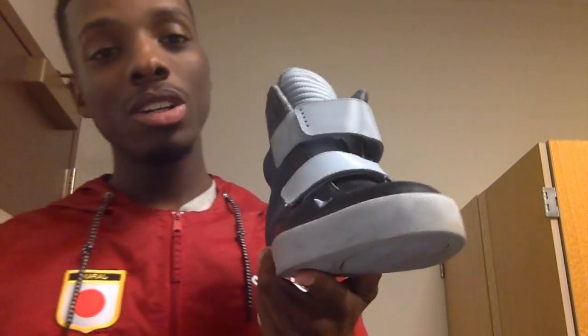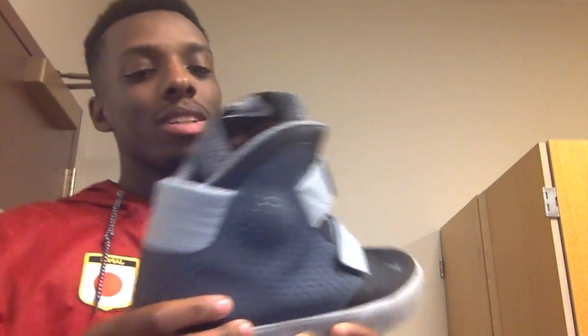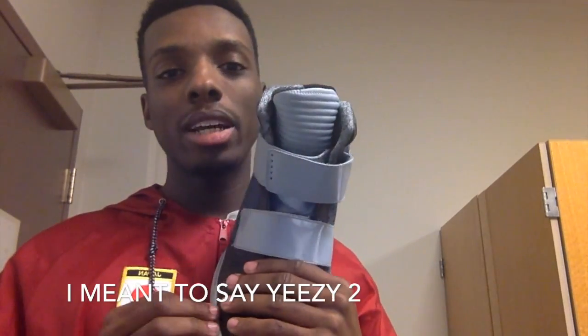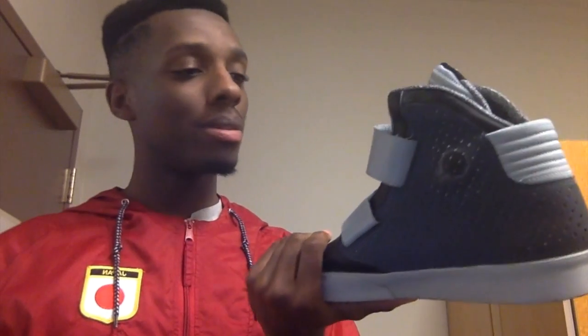I call these the Broke Man's Yeezys — not the X-Tubulars. These are the Flystepper 2K3s. They don't look exactly like Yeezys, but you can't play these off — these are Nikes. I like the two straps they have right here. People were knocking my shoes, but when I started wearing them I got more compliments than hate. So people, when you get new shoes, wear your shoes.